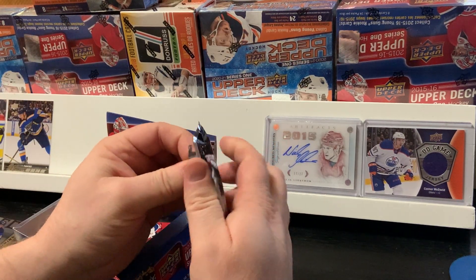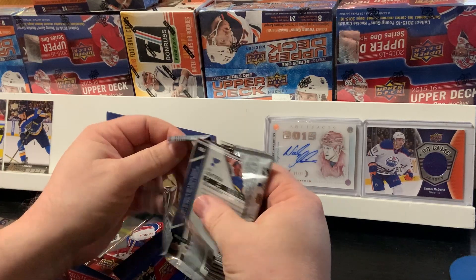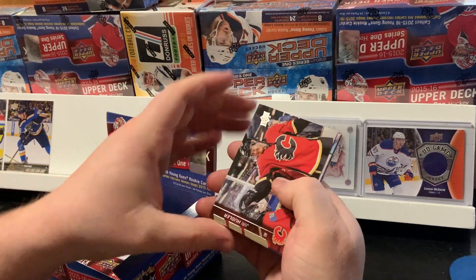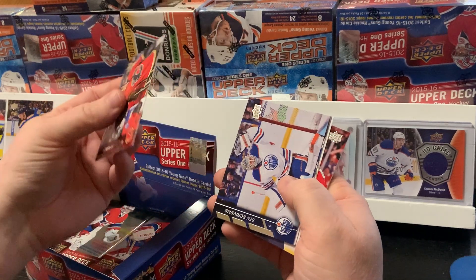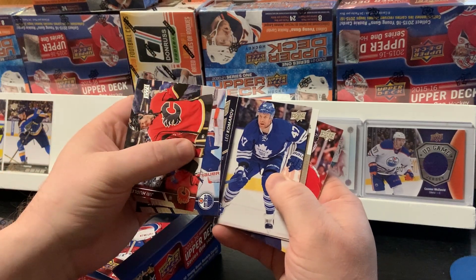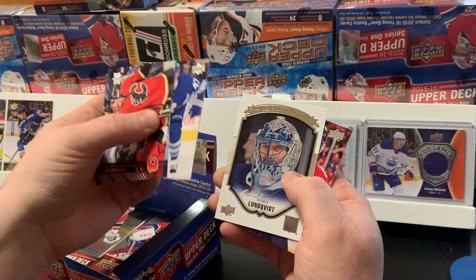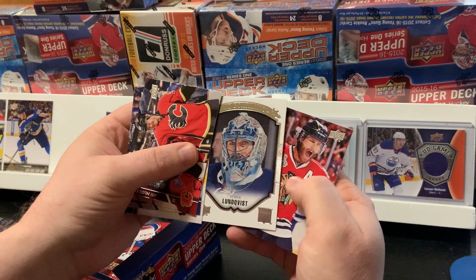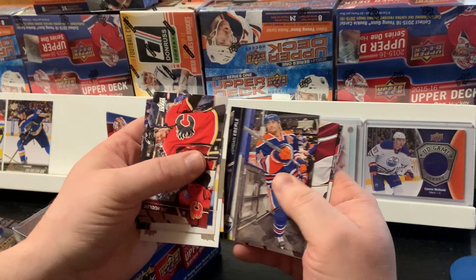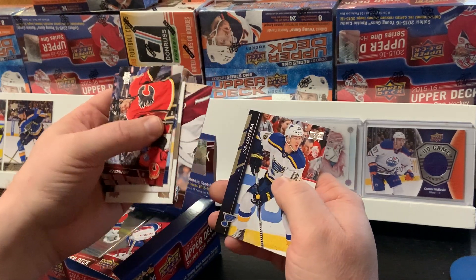We're about halfway through the box here. Still got four more Young Guns to go. Tyler Sagan, Yuri Hoodler, Ben Scrivens, Leo Komarov, a UD Portrait of Henrik Lundqvist, Duncan Keith, Jordan Eberle, and Semyon Varlamov.